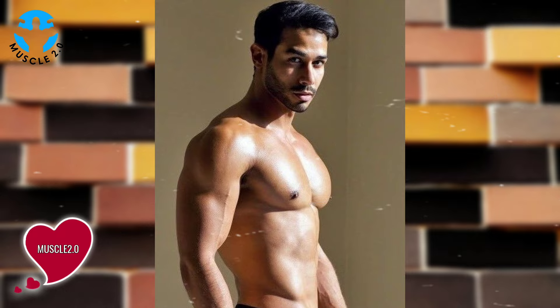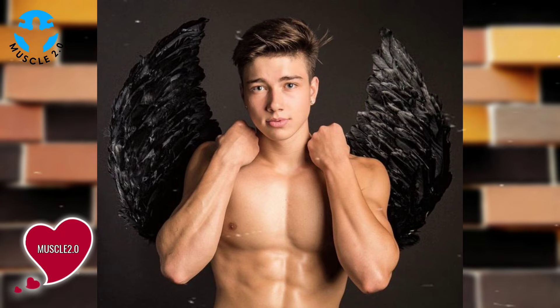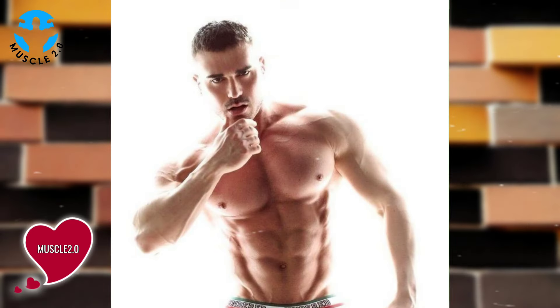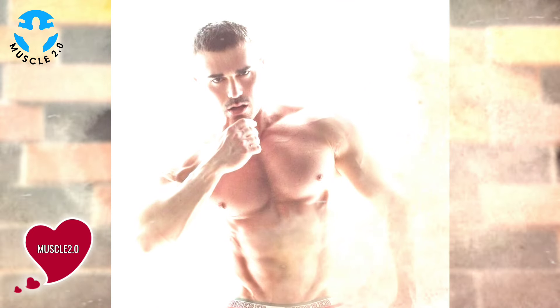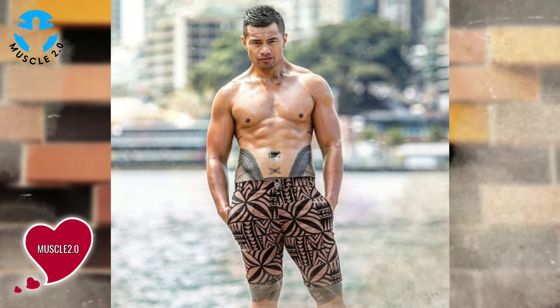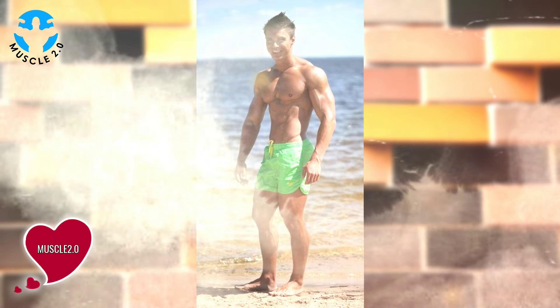Fitness meets fashion: in this segment, our bodybuilder not only excels in the gym but also knows how to make a style statement. We'll explore the fashion choices that complement the physique, adding an extra layer of flair to the visuals.